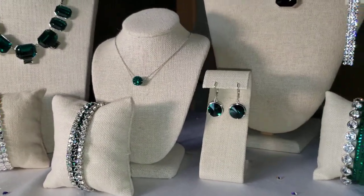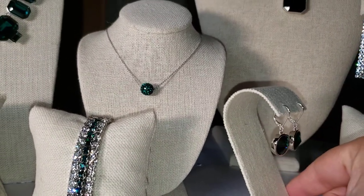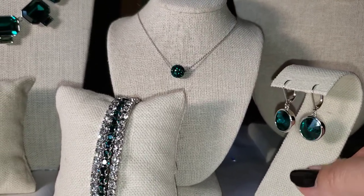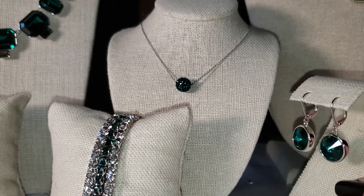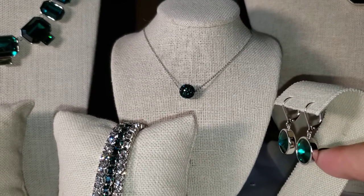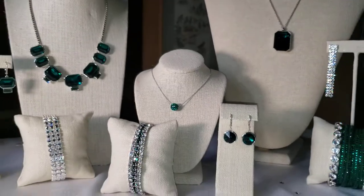Lulu earrings are our breakout stars this year — they're phenomenal. We have them in, I think, 12 different colors. I have all of them and I love them, and I can't recommend these earrings enough. If you want earrings to go with just about everything, definitely look at our Lulu collection because we have them in so many different colors. The Lulus are cut in a certain way where they point out. Normally with our earrings the point goes into the back of the setting, but we kept that point out instead, and it created this amazing look. Those are our Lulu earrings in emerald.